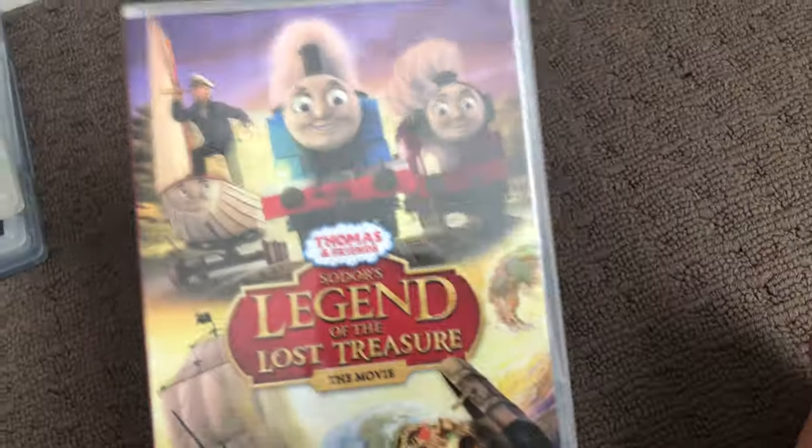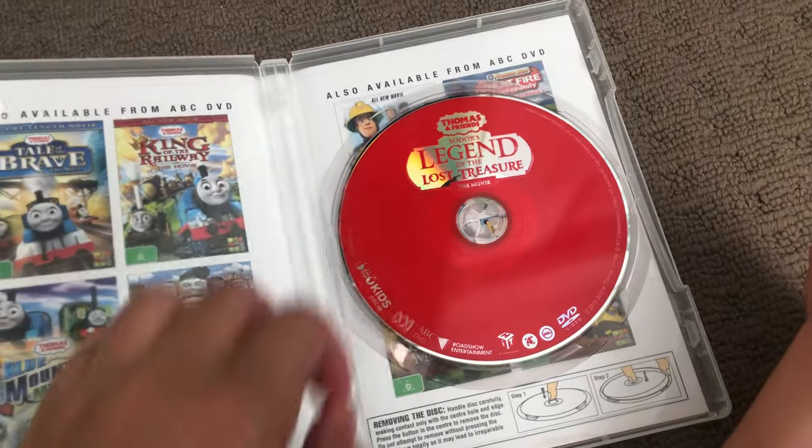Next one is Sodor's Legend of the Lost Treasure, which has three DVDs. One spine in the back, here's the disc.